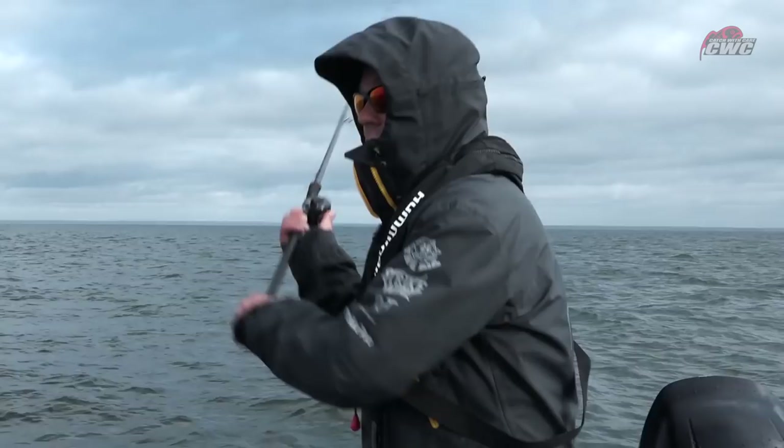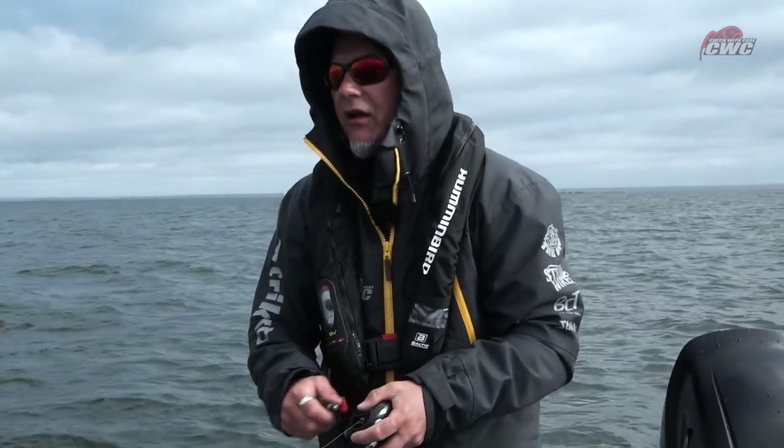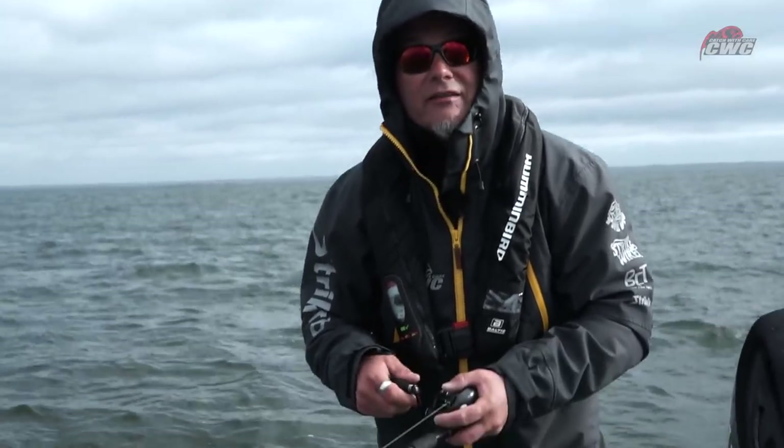Today we need to switch out at least two fish. The top team had some crazy fishing yesterday — really big fish caught, and the average size was 109 centimeters. It's crazy, such big fish. So we are forced to switch two fish at least today to have a chance. That's why we're only going for one or two bites.